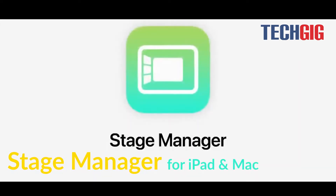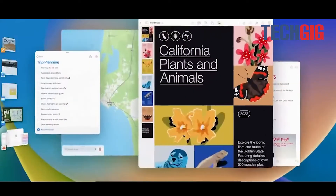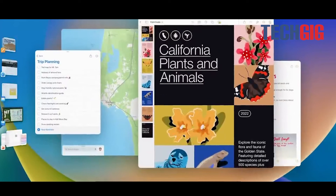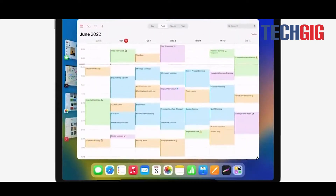Stage Manager can automatically organize apps and windows in a single view on the left side of the display. Multiple apps can be viewed both on the iPad and an external display. The position of app windows will be saved and stacked together, making it easy to keep track of projects or tasks.